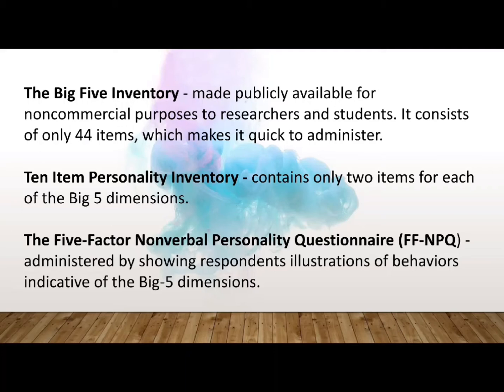Another one is the 10-item personality inventory that contains only 2 items for each of the Big Five dimensions. A non-verbal measure of the Big Five has also been developed — it is the 5 Factor Non-Verbal Personality Questionnaire. It is administered by showing respondents illustrations of behaviors indicative of the Big Five dimensions, and respondents are then asked to gauge the likelihood of personally engaging in those behaviors.